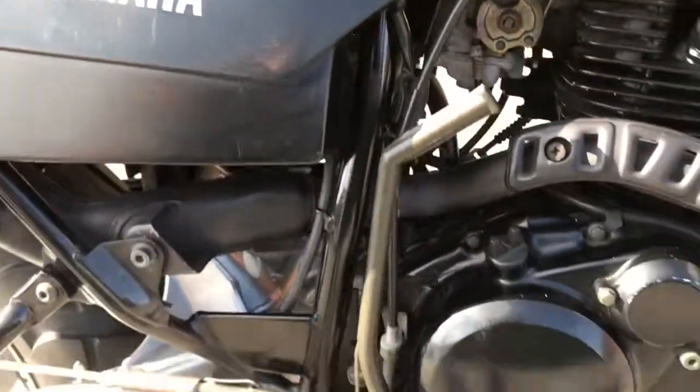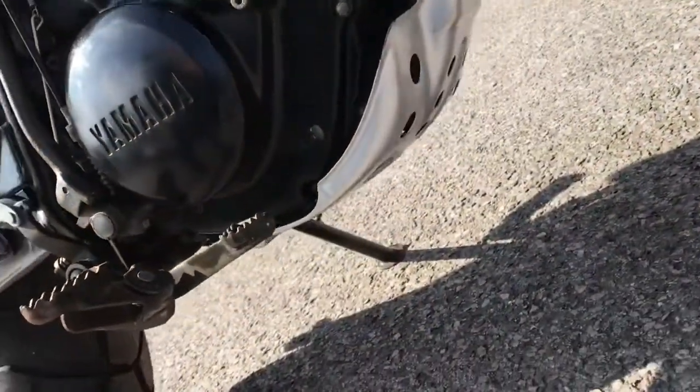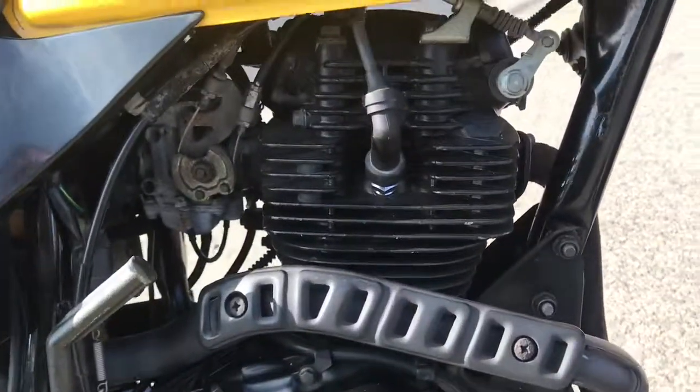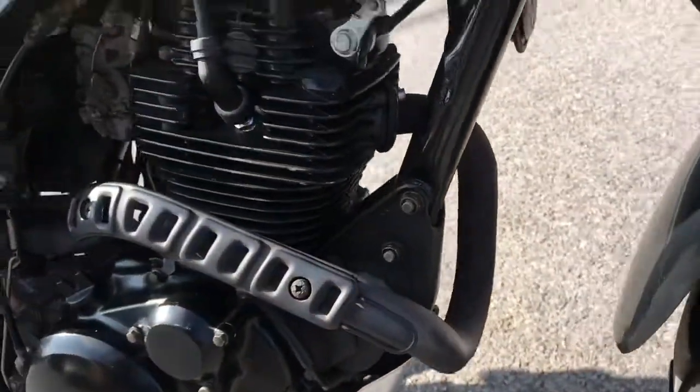The side panel's looking good and the engine's very clean — pretty sure that's all original. The bash plate is very tidy. The cylinder head again is very nice. The front end of the exhaust has the beginnings of a little bit of corrosion.